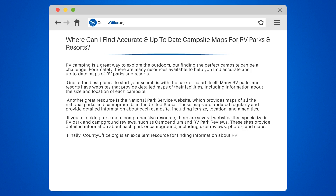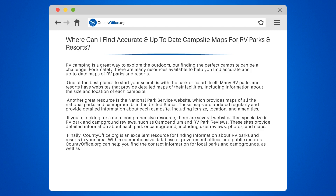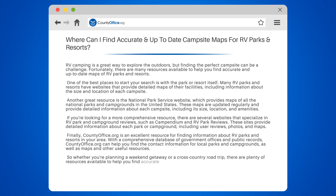Finally, countyoffice.org is an excellent resource for finding information about RV parks and resorts in your area. With a comprehensive database of government offices and public records, countyoffice.org can help you find the contact information for local parks and campgrounds, as well as maps and other useful resources. So whether you're planning a weekend getaway or a cross-country road trip, there are plenty of resources available to help you find accurate and up-to-date maps of RV parks and resorts.